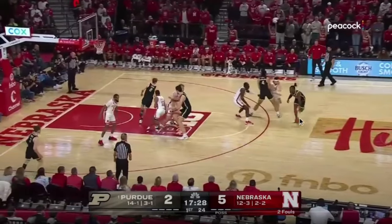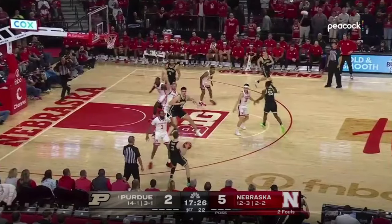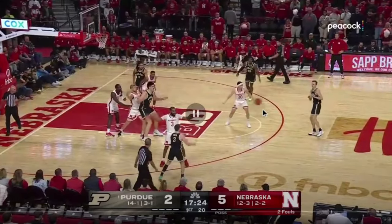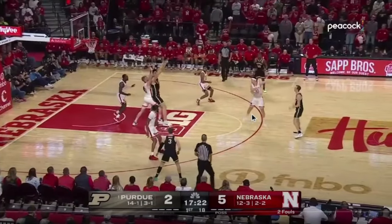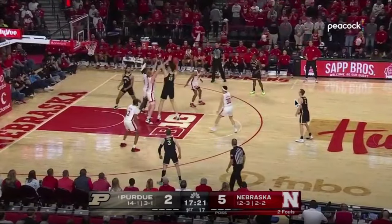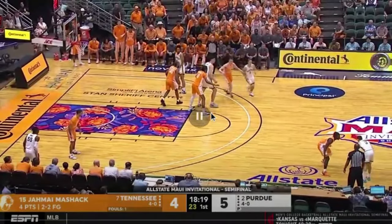Another example: Purdue is moving the ball to get it to Edey again. A Nebraska defender pushes Edey as far out as possible, making any shot harder, and help is right there. If you can prevent the pass in the first place, that's ideal. When the ball does get thrown in to Edey, he's not catching it super close — it's a harder shot — and he's essentially got three or four arms in his way. Nebraska held Purdue to 104, which is much better than Purdue's season average.